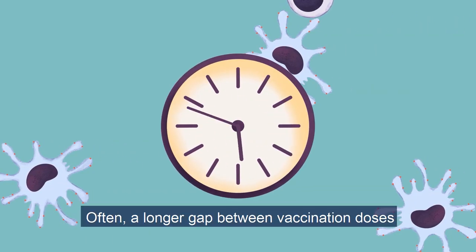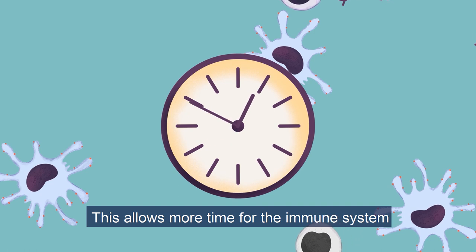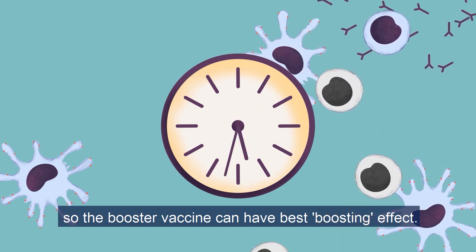Often, a longer gap between vaccination doses leads to a better immune response. This allows more time for the immune system to build an initial strong immune memory, so the booster vaccine can have the best boosting effect.